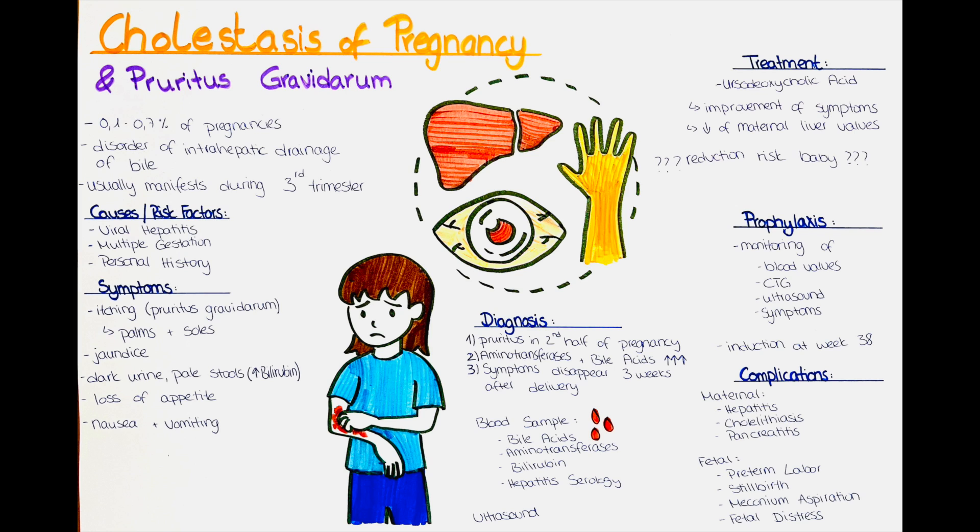In many cases the bilirubin is so elevated that it leads to jaundice, so yellowing of the eyes and skin. Other symptoms are dark urine and pale stools due to the increased levels of bilirubin, as well as loss of appetite, nausea and vomiting.